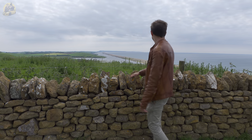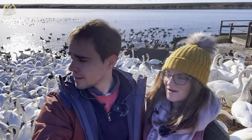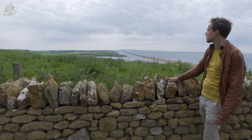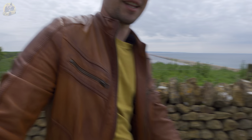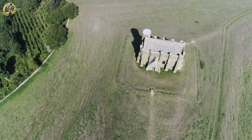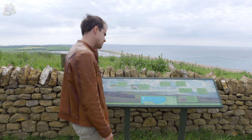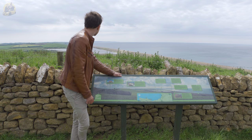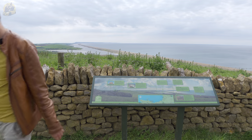Facing east we have the expanse of Chesil Beach and the Fleet Lagoon. Down there in the lagoon is the Abbotsbury Swannery — we've been before and we're going to go again. Chesil Beach joins onto the Isle of Portland, and just around the corner there is St Catherine's Chapel, which is a landmark over Abbotsbury. Down on the beach you can see some of the Second World War defences — the Fleet Lagoon was actually a place where the bouncing bomb was tested. They dropped bouncing bombs and tested them on the Fleet Lagoon. Barnes Wallace actually tested his bouncing bombs somewhere shallow enough to reclaim his prototypes.